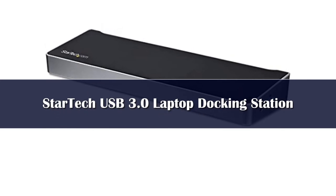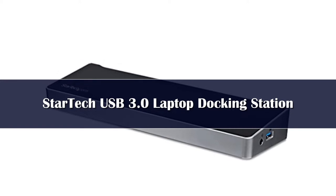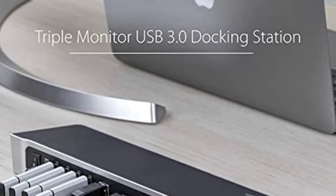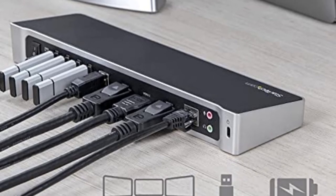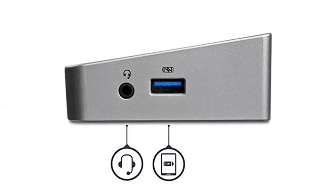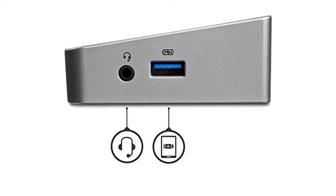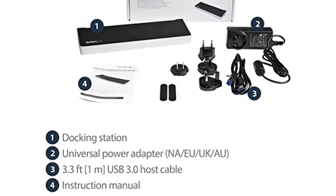Number 5: The StarTech.com Triple Monitor USB 3.0 Docking Station, model USB3DOCK-H2DP, is a robust USB 3.0 docking solution for older laptops that don't have Thunderbolt 3 or USB-C ports. This $291.99 gadget gives you 1 HDMI port and 2 DisplayPorts for connecting up to 3 monitors. The device supports up to 4K resolution — 3840x2160 pixels — on one display, and up to 2048x1152 on the other two monitors.